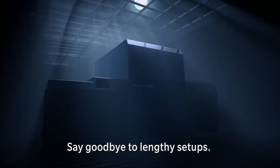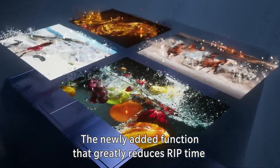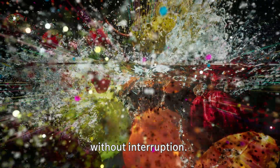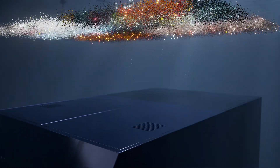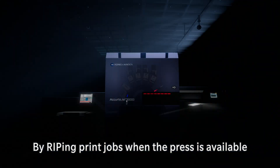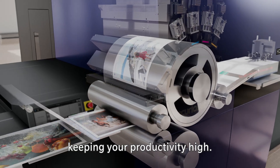Say goodbye to lengthy setups. The newly added function that greatly reduces RIP time allows you to print complex variable data without interruption. By ripping print jobs when the press is available, you can eliminate the wait time during printing, keeping your productivity high.